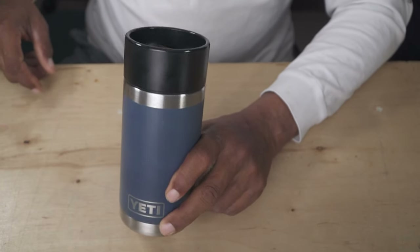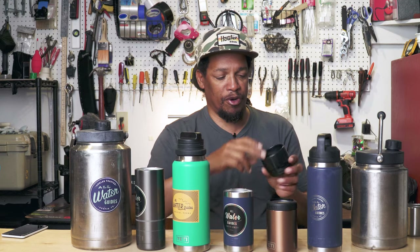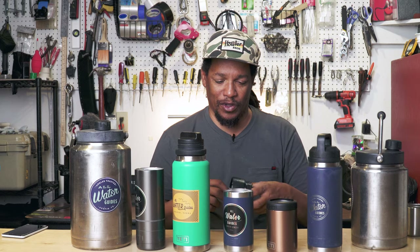Next up is going to be my coffee mug. This is the hot shot cap, and I like this one — once again, spill proof. I tend to burn my lips a lot less when I use this.